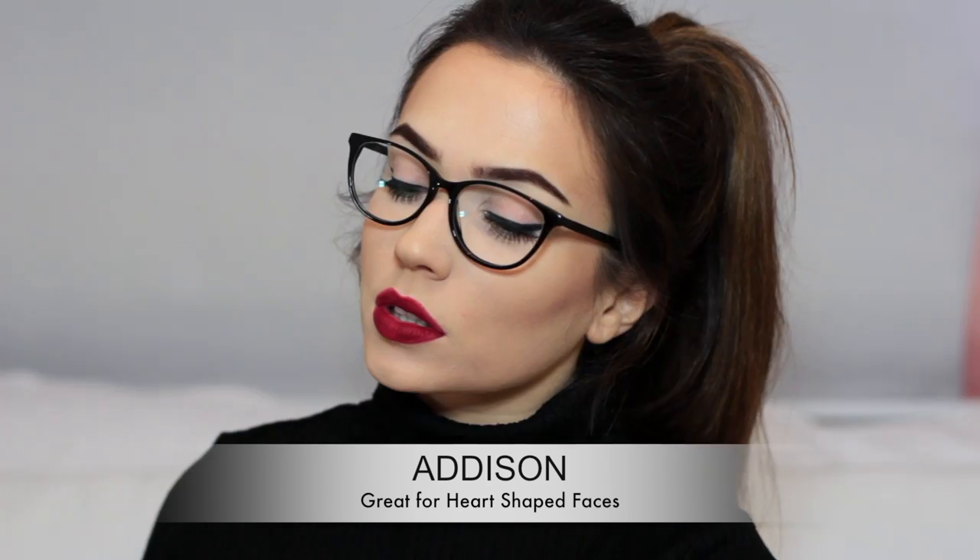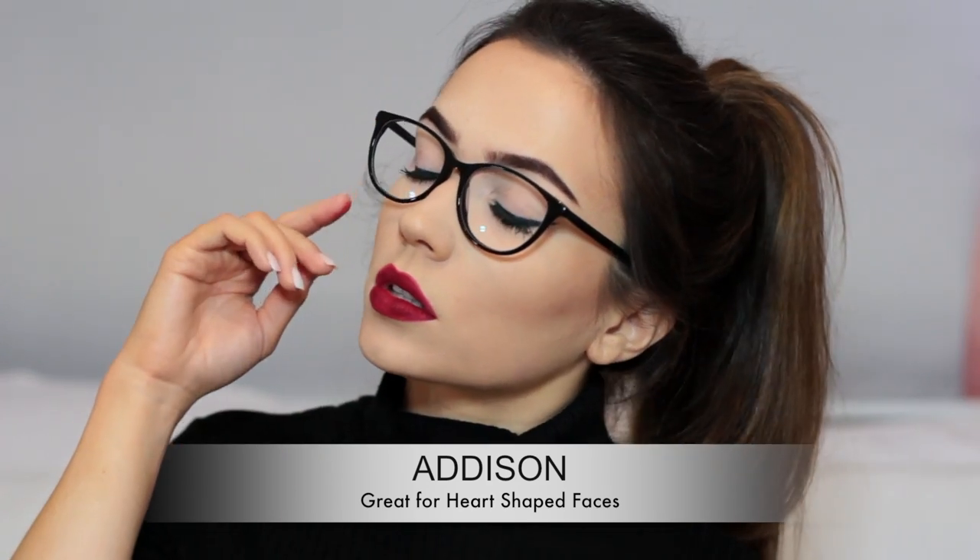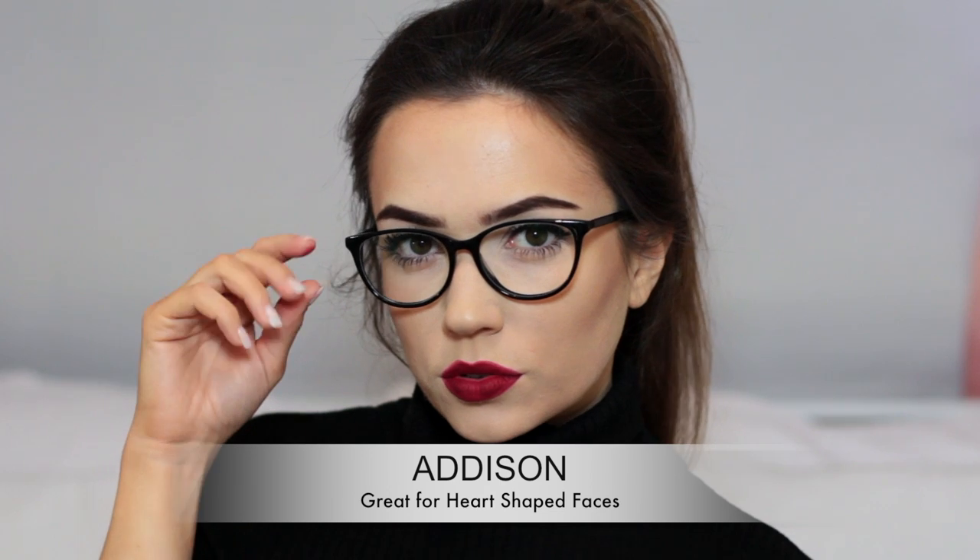These glasses are absolutely gorgeous. Go to the website, try them on, upload a picture of yourself, put them on your face and see what you think. I love them.